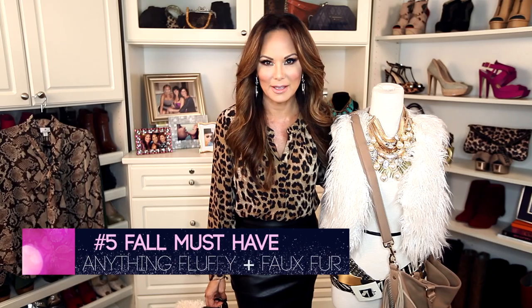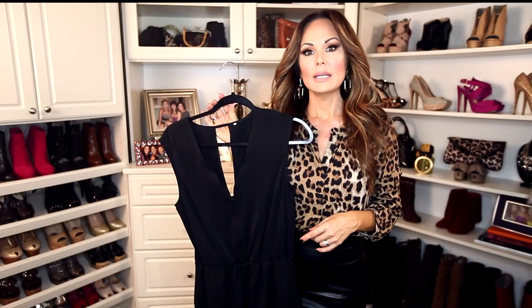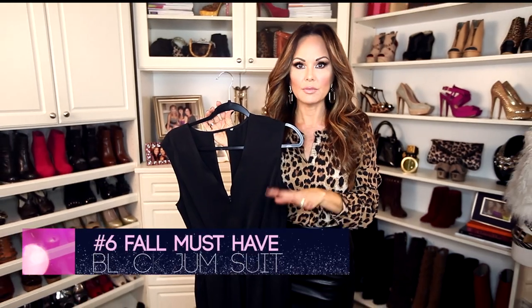The next must-have is anything fluffy. You've seen this faux fur vest in many webisodes — it has been the best investment and the best find. I just saw the same vest but a bit longer at Target, so if you haven't gone there yet, this is the season to get a faux fur vest. I always prefer white because of my darker hair — I love the contrast. If you're blonde, maybe go for those beautiful chocolate brown faux fur vests.